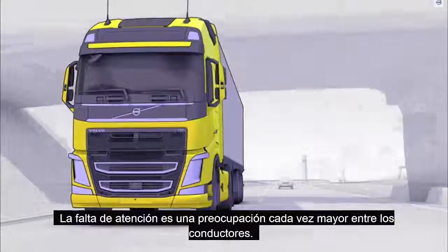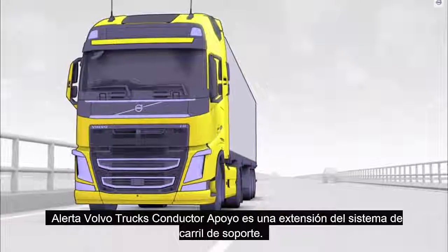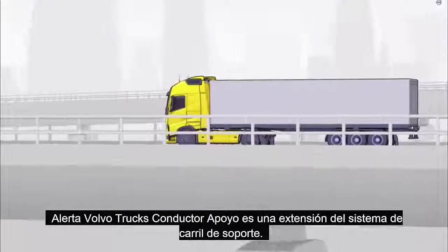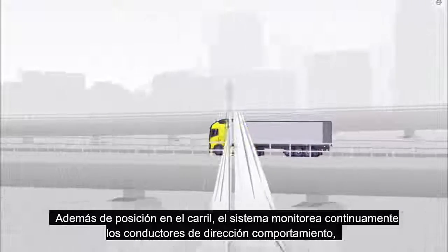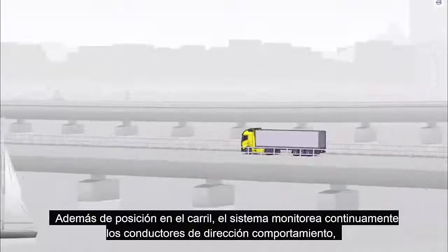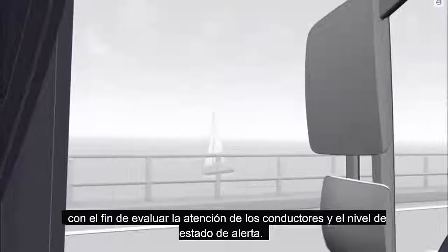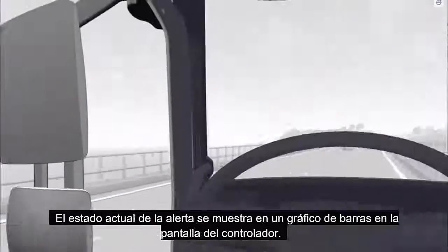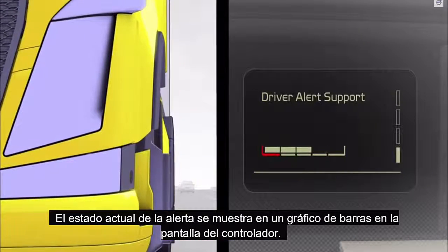Inattention is a growing concern amongst drivers. Volvo Trucks driver alert support is an extension of the lane keeping support system. In addition to lane position, the system continuously monitors the driver's steering behaviour in order to assess the driver's attention and alertness level. The current status of the alertness is shown in a bar graph in the driver display.